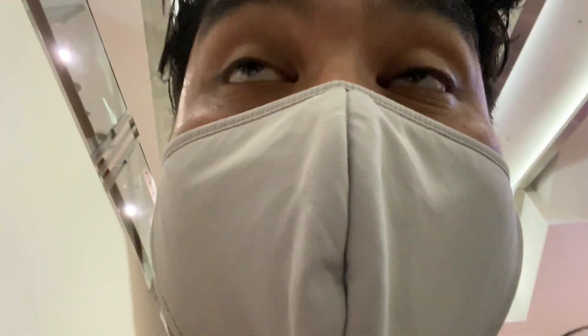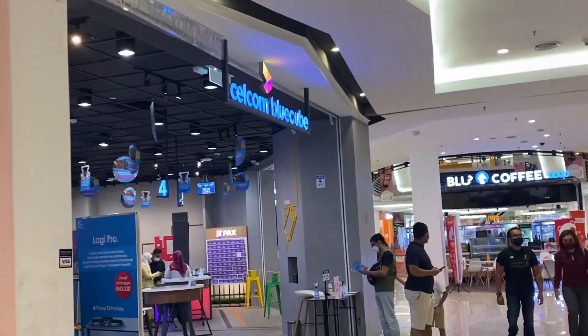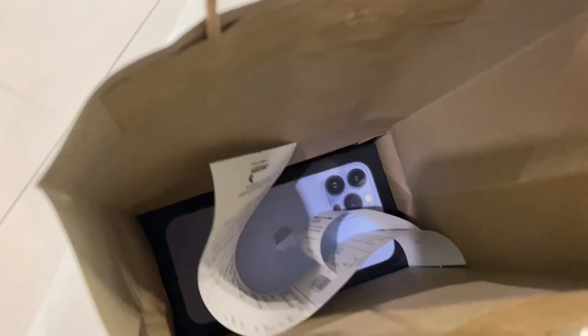So I am at Paradigm right now, but before we go to the store, we've got to get the money. Alright guys, just got back from Paradigm mall — I am ready to unbox the phone with you guys right now!